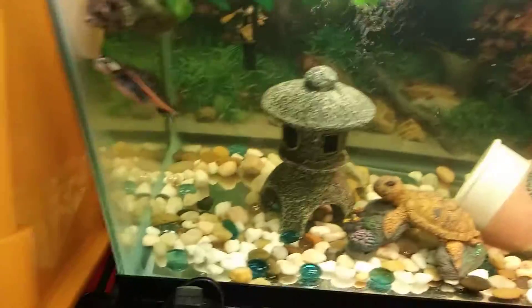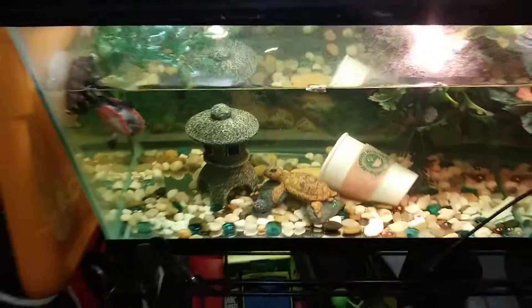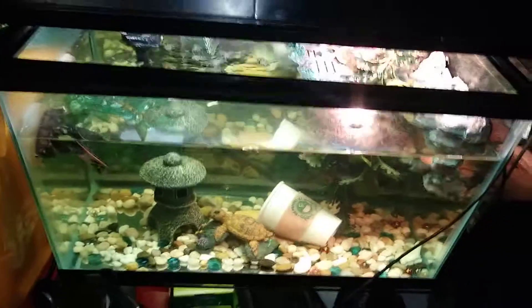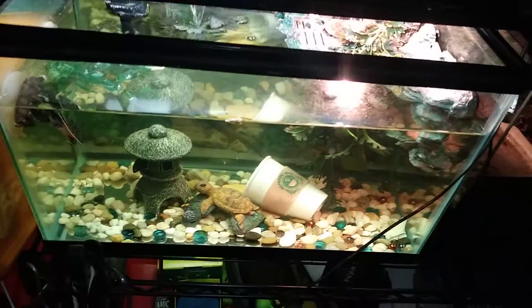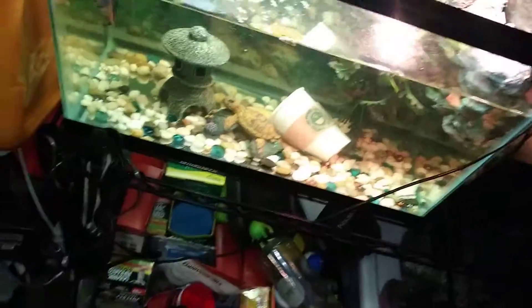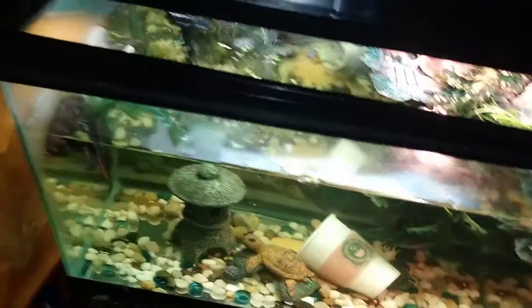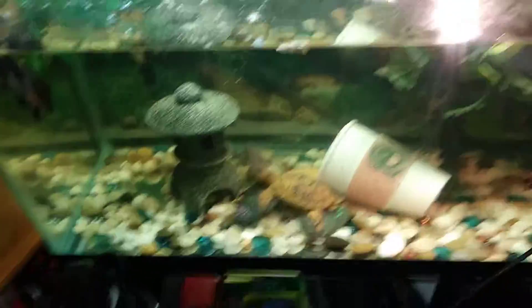Let's get to the African cichlids — look, there he goes! Oh man, that's enough for them. There they go.